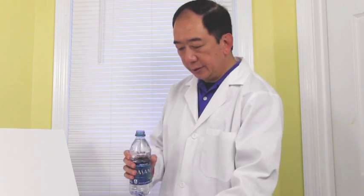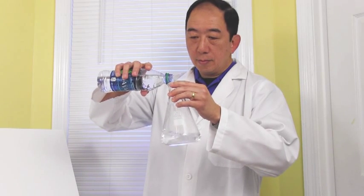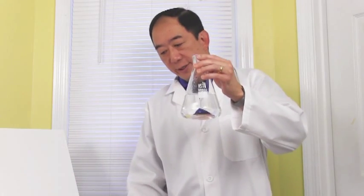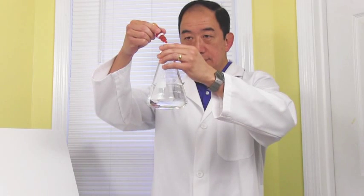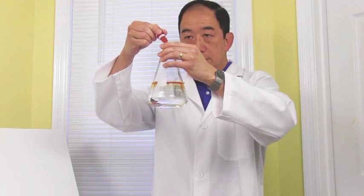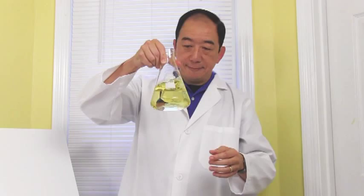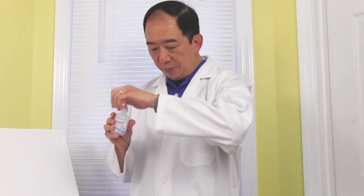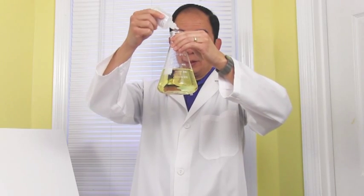I'm going to do one more small experiment with the Dasani water, just because we know it is pretty acidic. I'm going to put some water in this flask and drop some pH reagent in it, so we can see that it's acidic. Then I'm going to take my AlkaLife drops, or pH booster, and put it in the Dasani.